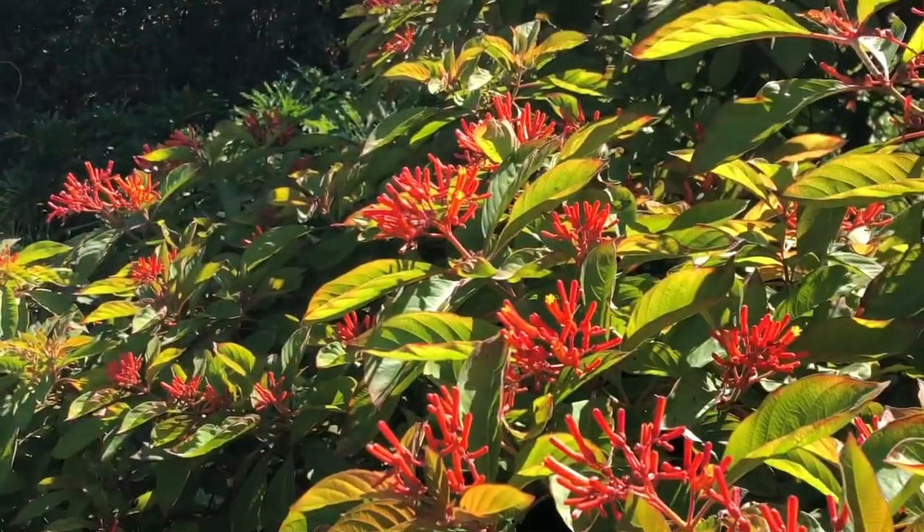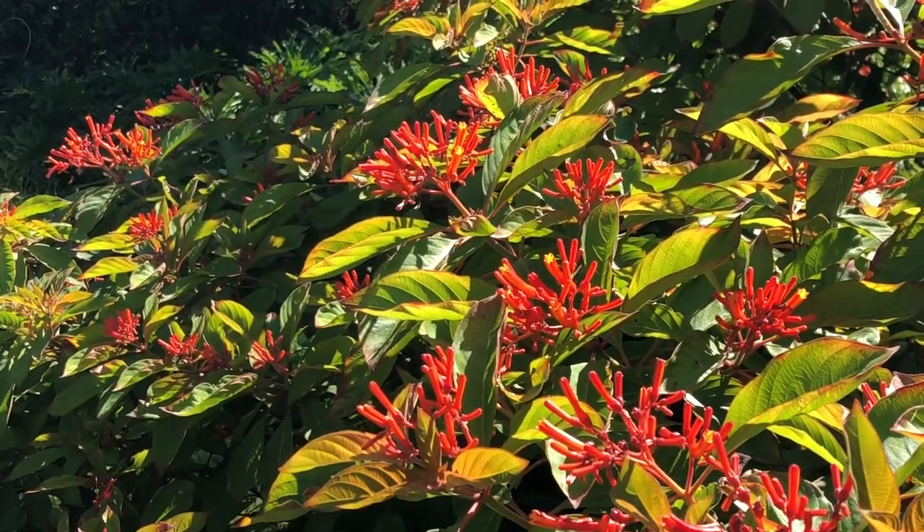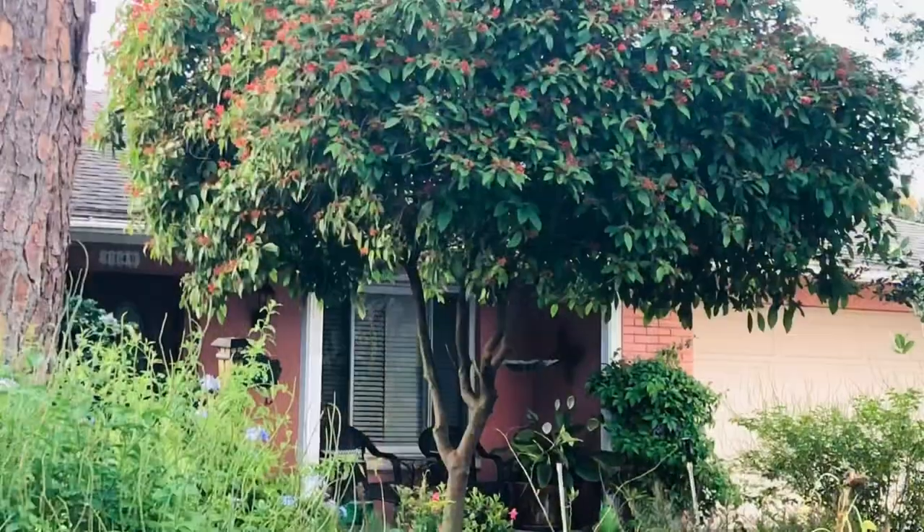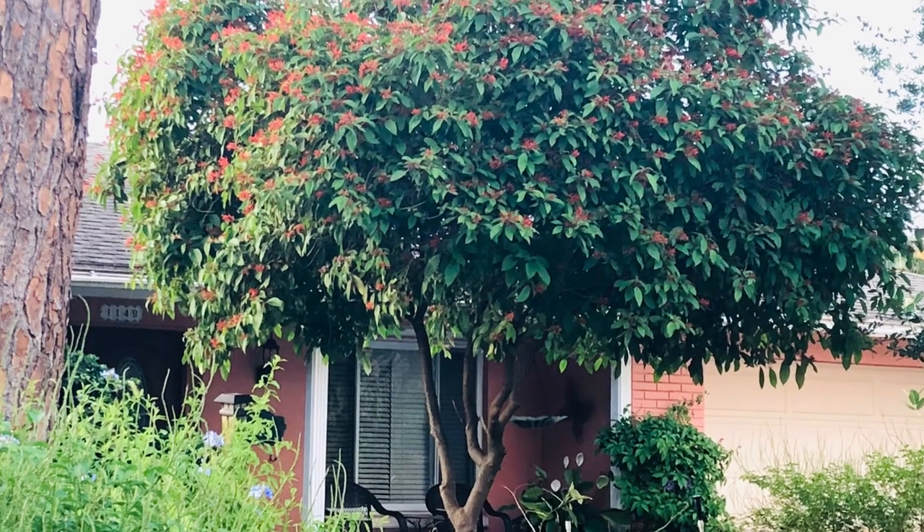Our number three companion plant is firebush, which helps bring in birds. Firebush has a native range all around the Gulf Coast and has gorgeous coral flowers. It's a great butterfly garden plant and also attracts bees, butterflies, and hummingbirds. Birds enjoy the berries and like hanging out in this large shrub. You can use it as a centerpiece for your vegetable garden by training it up like a small tree. As a bonus, you can crush the leaves and rub them on your skin to relieve bug bite itch.